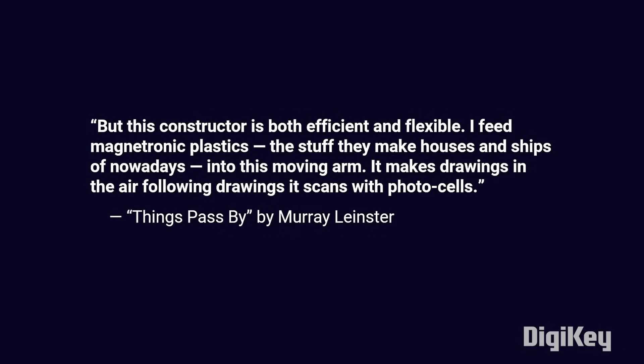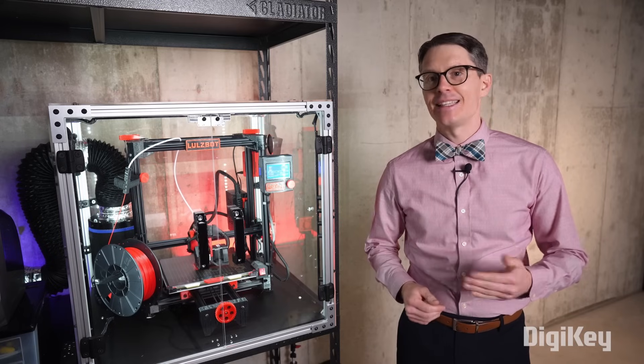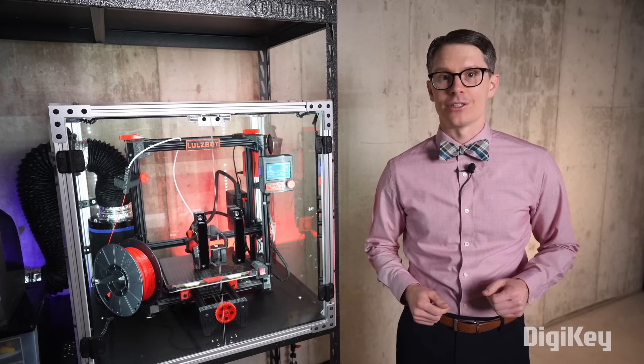'I feed magnetronic plastics, the stuff they make houses and ships of nowadays, into this moving arm. It makes drawings in the air, following drawings it scans with photocells.' It wasn't until the 70s and 80s that we finally got early prototypes of 3D printers.